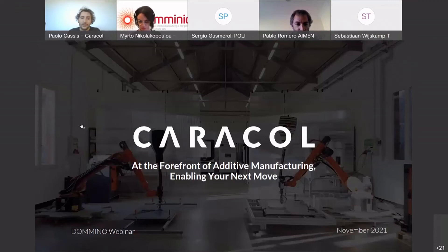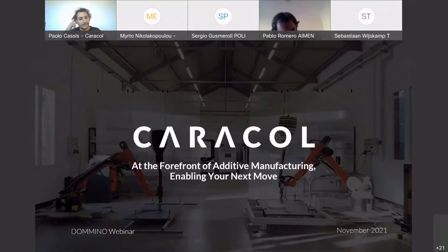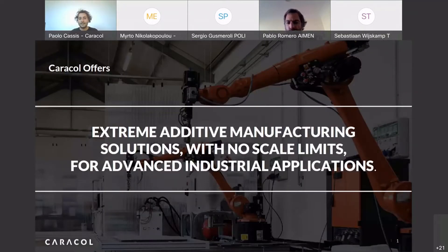Good morning everybody. My name is Paolo Castis and I am a co-founder and CEO here at Caracol. This morning I will try to summarize a little about our company. Caracol provides extreme additive manufacturing solutions on a big scale, with high technical materials and technopolymers for advanced industrial applications.